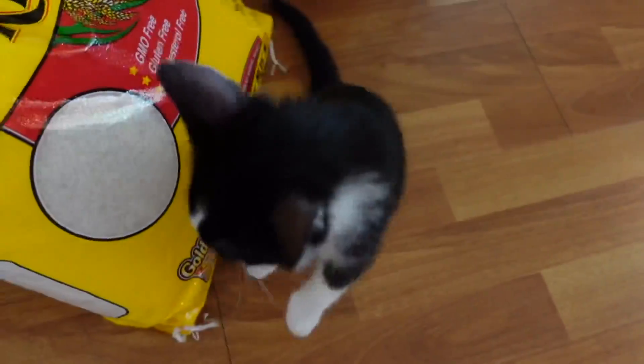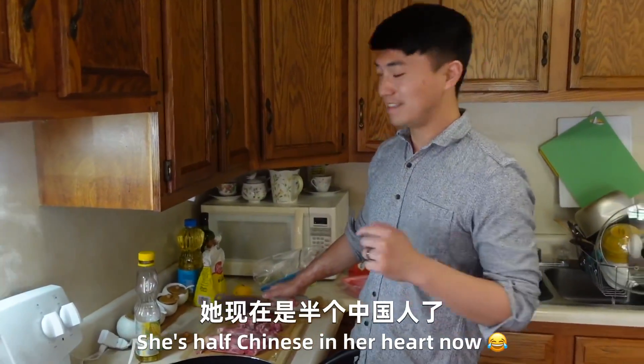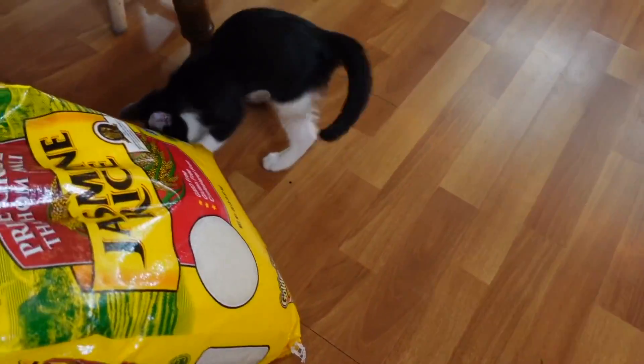Hi, baby! Hi! Yuki was born in America by raising an Asian family. She's half Chinese in her heart now. Are you half Chinese, Miyuki? Yeah?